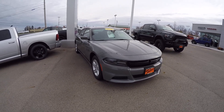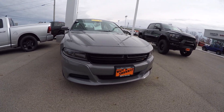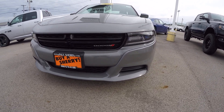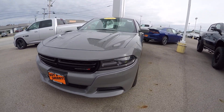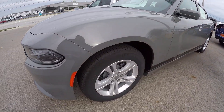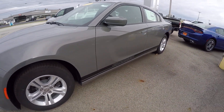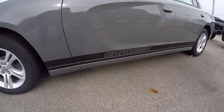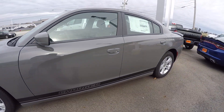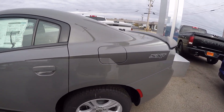It is destroyer gray in color, has the blacked out grill up front which contrasts real nice with that destroyer gray paint, 17 inch cast aluminum painted alloy wheels, has the black graphics package on it — you can see down low it's got the Charger logo and it continues down the back with the SXT logo.